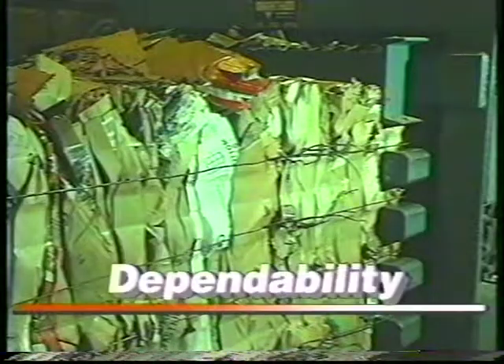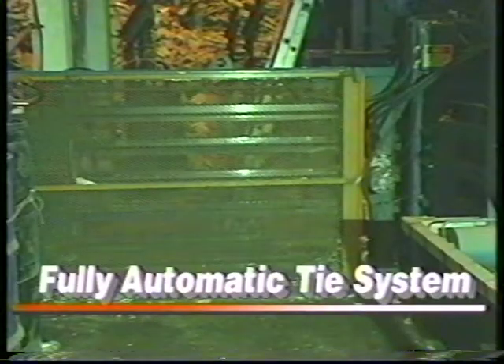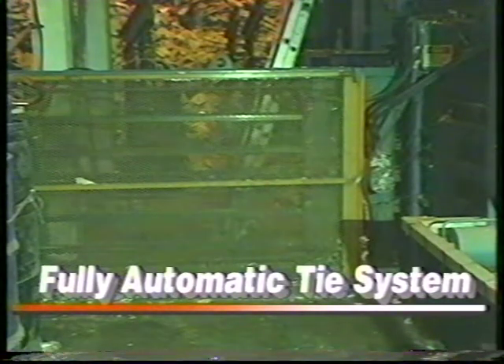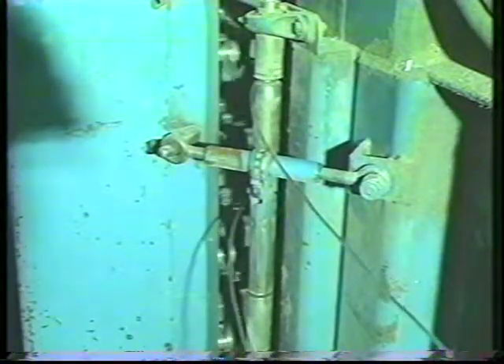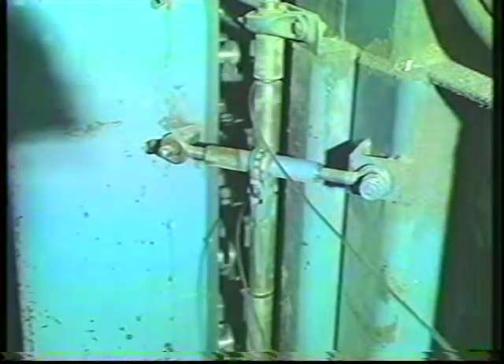Dependability. The Ram Pro Auto Tie Baler's fully automatic Auto Tie system features hardened tool steel cutter blades and a unique design with a tension adjustment. Engineered for dependability, the Auto Tie is equipped with precision wire inserters designed to engage wire more accurately than systems which pull wire around the bale. The hinged twister assembly swings open for easy maintenance. All moving components in the Auto Tie have bearings or ride on low friction surfaces for long life.